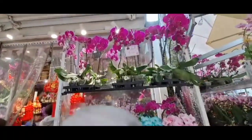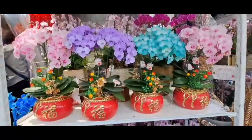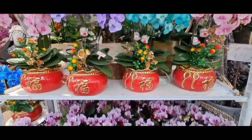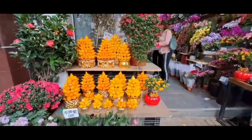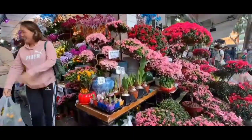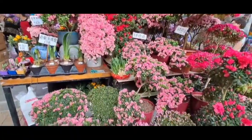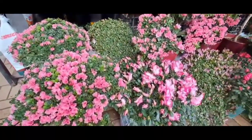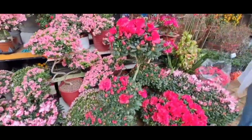Disini bunga anggrek ada yang dijual satuan, ada yang dihias di pot besar, pot kecil, dengan harga yang berbeda-beda. Nah, ini rangkaian bunga sakura. Bagi peminat sakura, biasanya orang-orang juga membeli bunga ini untuk hiasan di rumah, bagus banget bunganya.